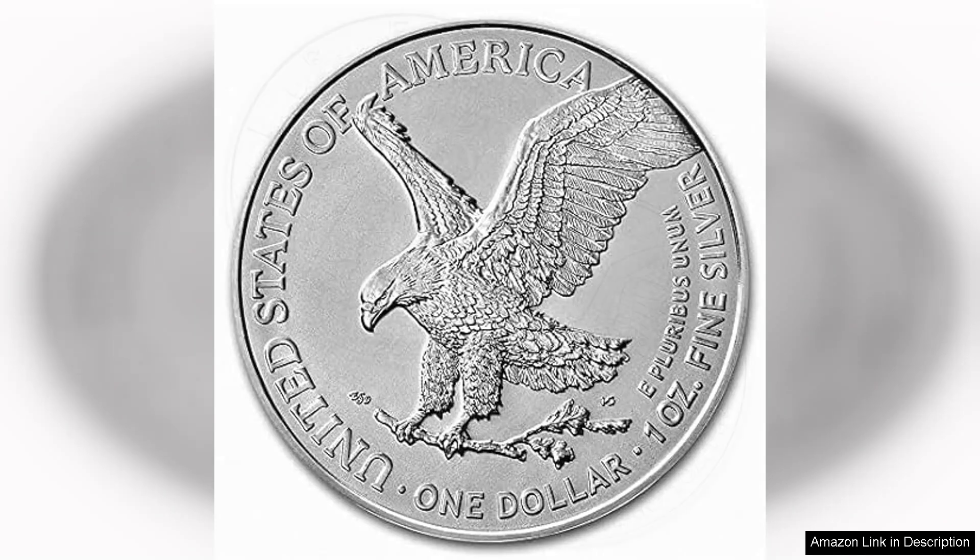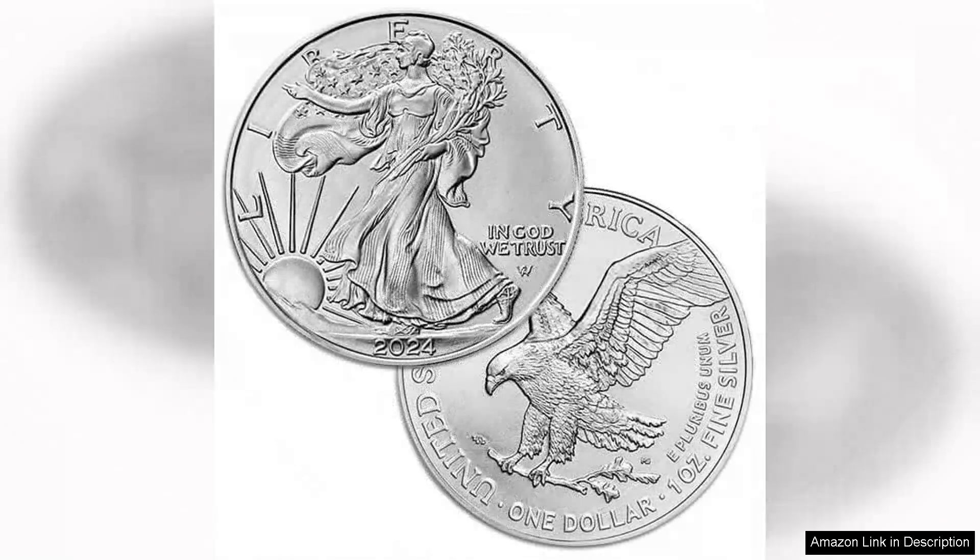What sets the 2024 Silver Eagle apart is not only its aesthetic appeal, but also its investment potential. As silver prices fluctuate, the American Silver Eagle remains a popular choice among both novice and seasoned investors.